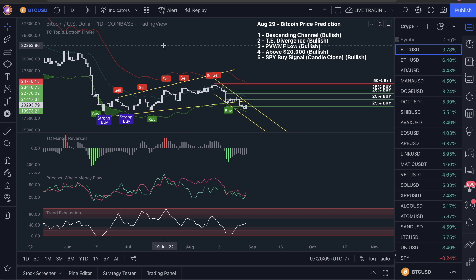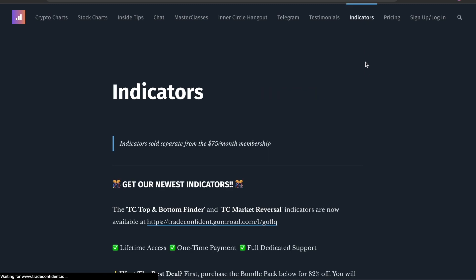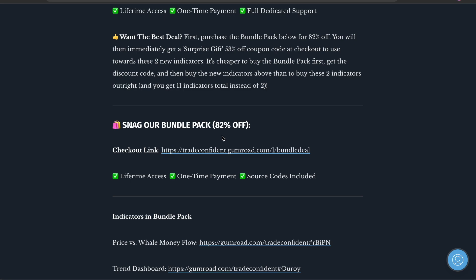How do you do this analysis every single day so you can start making money here? Well, here is what you guys do — in the description, click on the first link that says get these new indicators. I'm going to walk you guys through this — the bundle pack.